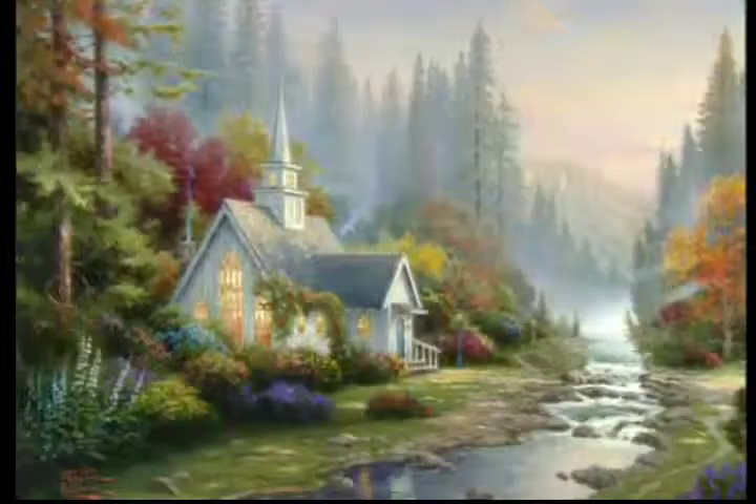Now his newest painting, The Forest Chapel, is the long-awaited second piece in the Chapels of Nature series, and here it is.